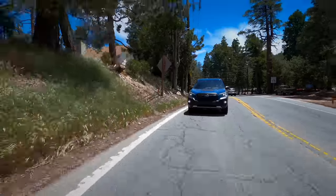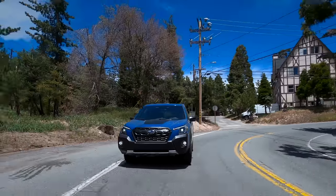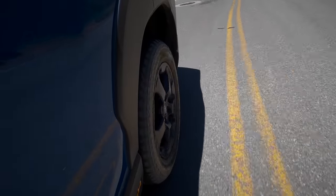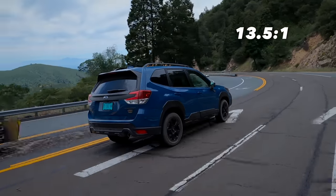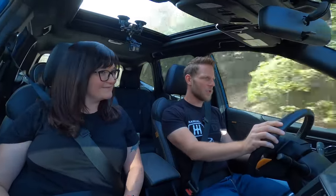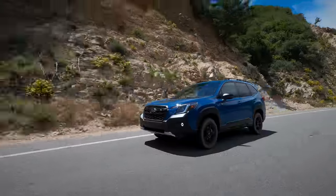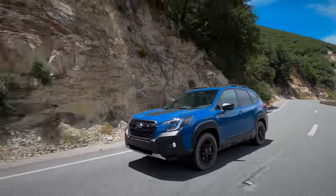Driving the Subaru Forester around our little mountain town, I think the ride quality is quite comfortable and the handling is predictable. One thing it has in common with the Subaru Outback is a fairly quick steering ratio — 13.5 to 1. When you add a little input, it doesn't take too much steering to get a direction change, but it doesn't feel darty. They've done a really good job finding a balanced combination of ride and handling.